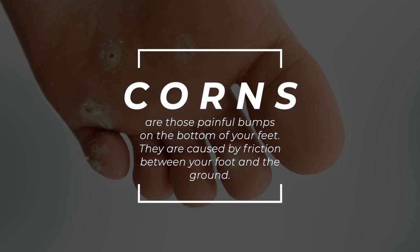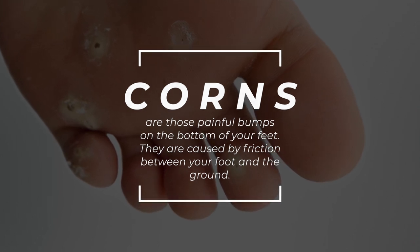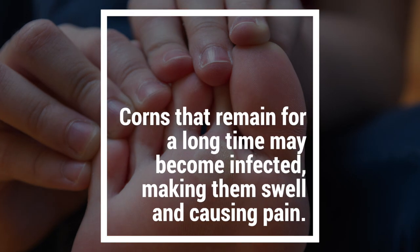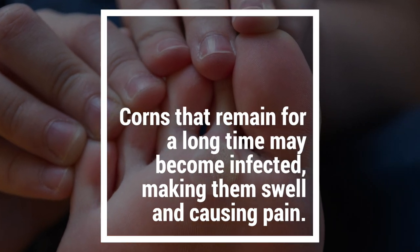Corns are those painful bumps on the bottom of your feet. They are caused by friction between your foot and the ground. Corns that remain for a long time may become infected, making them swell and causing pain.